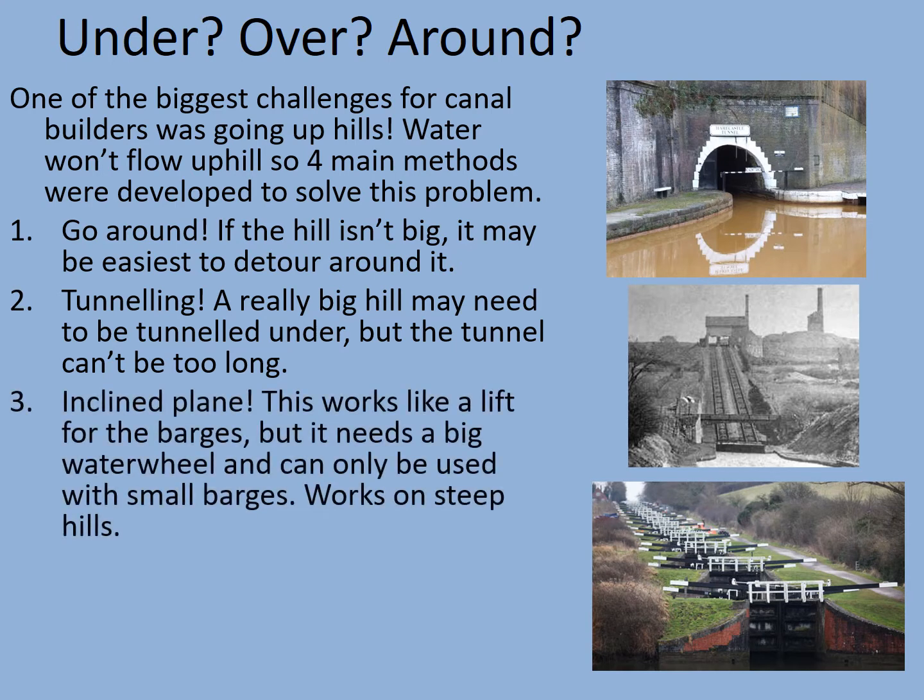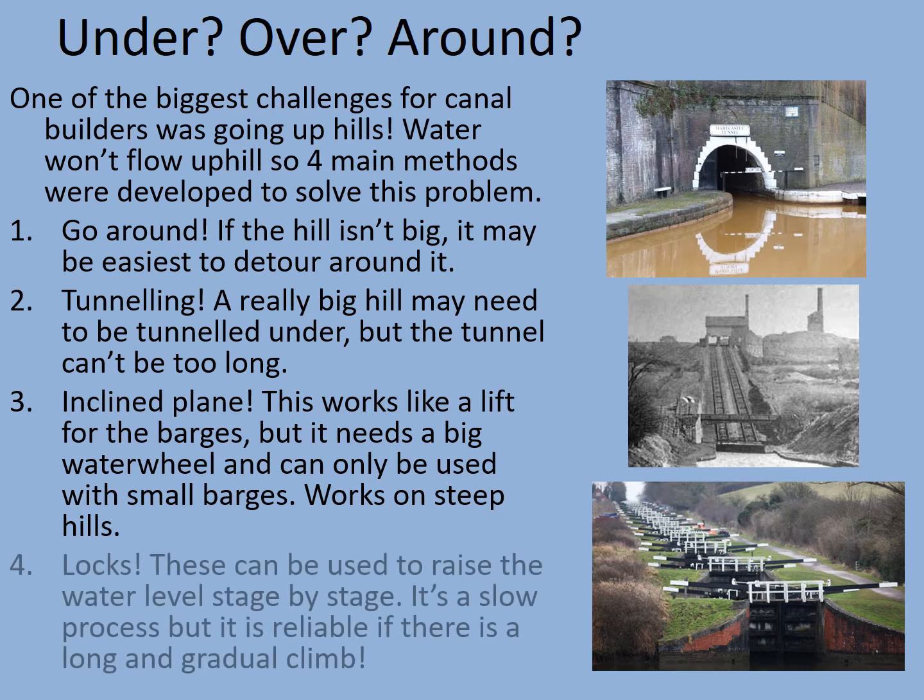Thirdly, the inclined plane — this works like a lift for the barges but it needs a big water wheel and can only be used with small barges. It does work on very steep hills though. In the picture there's an example of one here, powered by a steam engine, hence the chimneys rather than a water wheel. Lastly, there's the most common variety, the lock. These can be used to raise the water level stage by stage — it's a slow process but a reliable way of doing it if there is a long and gradual climb.